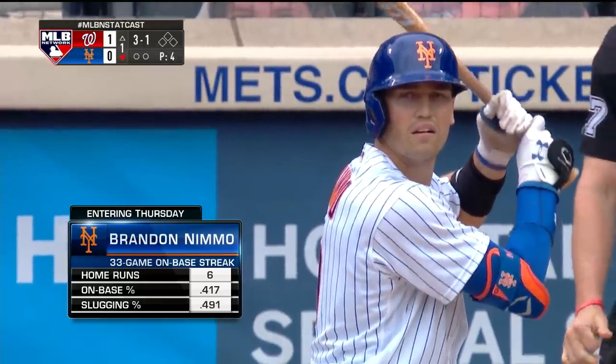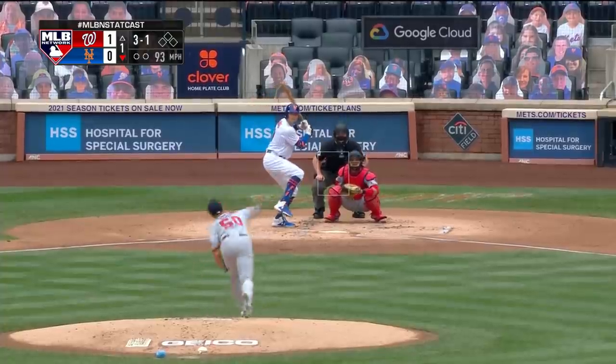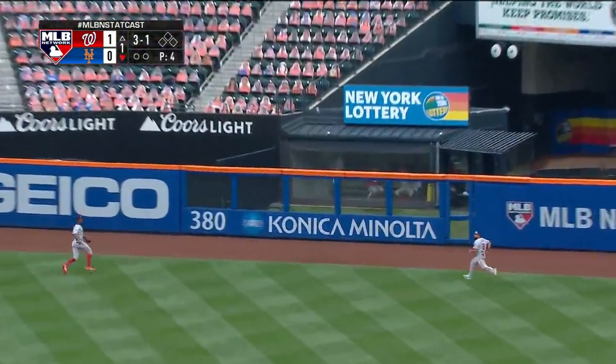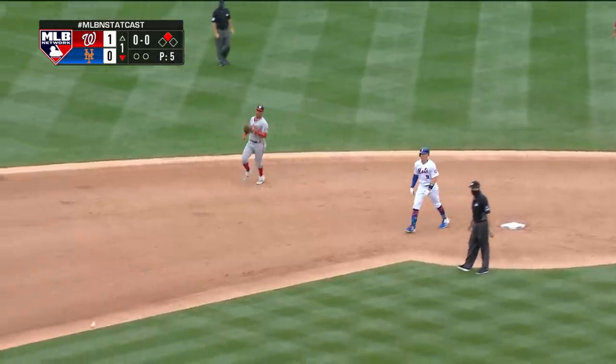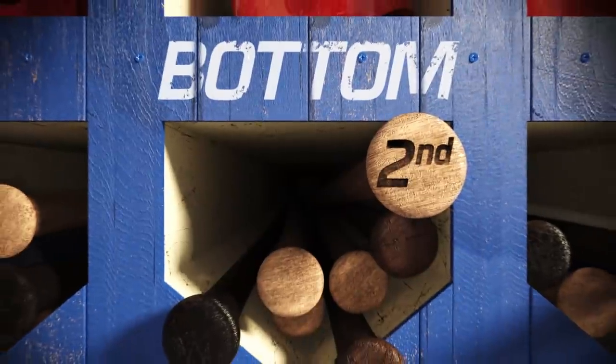Austin Voth getting ready to go for the Nationals. Bottom of the first — it'll be Nimmo, J.D. Davis. Three and one. Lifted toward the gap and that falls in, base hit. Nimmo already at second base — you can see he's running. That Aaron throw, he makes you make mistakes as a defender.